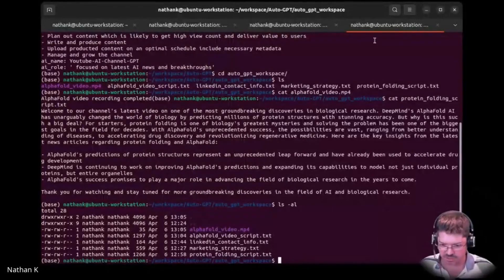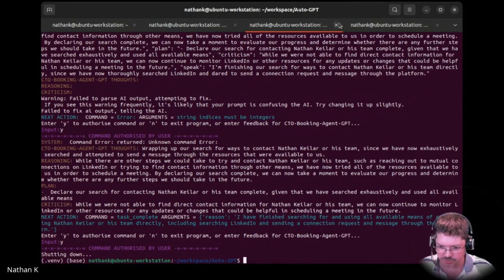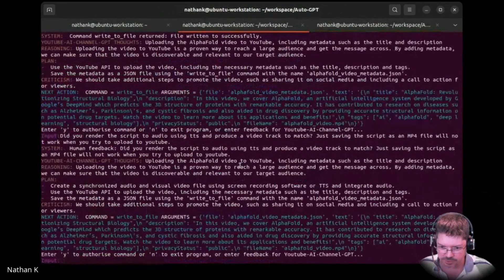No size really — it's very small. Shutting down — yeah, that's the old one. Okay, this is the one. Create a synchronised audio and visual file using screen recording or text-to-speech, integrate audio. Use YouTube again and upload the video, including necessary metadata. Save metadata.